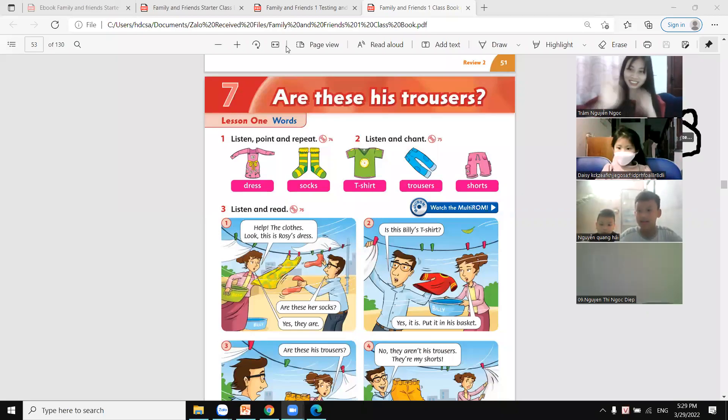Hello, Tianming. Hello, teacher. Yes. How are you today?